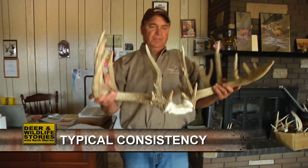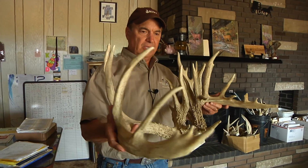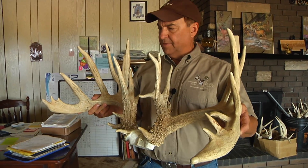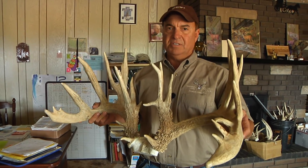Look at this deer right here. This is what most deer farmers are trying to grow — a great, big, framey, typical white-tailed deer. In today's market, they're really tough to grow. But there is one guy up in Missouri that does this consistently, produces big-framed typical bucks. His name is Kevin Grace.